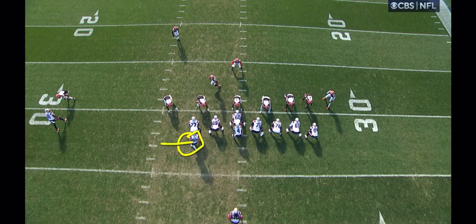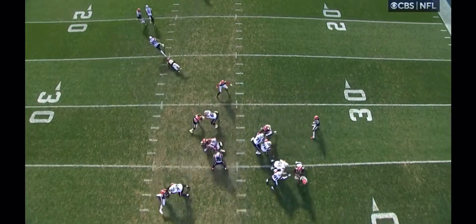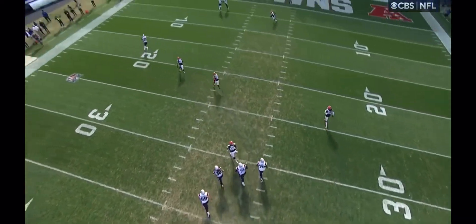Here's Henry, he's at the end of his motion, Delpit's coming over the top. Watch as Henry, on the snap of the ball, cuts inside — Delpit gets lost and slips to the ground.